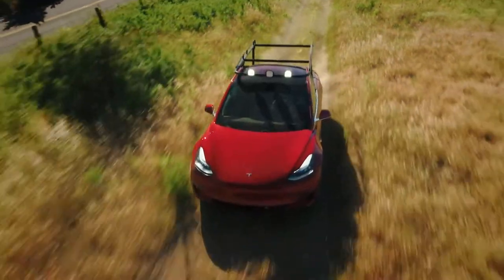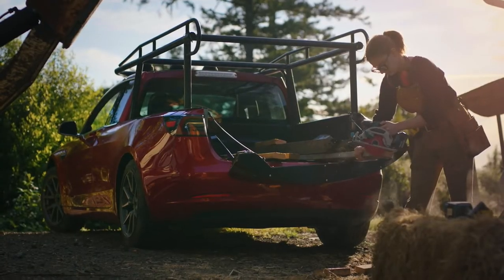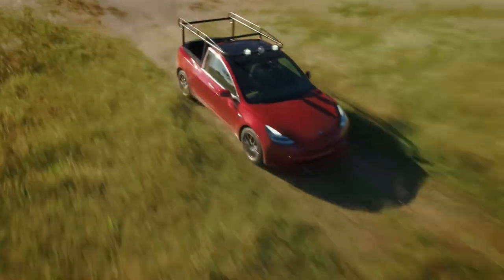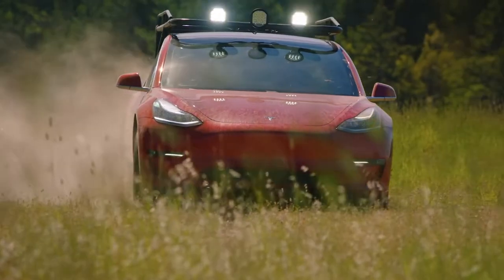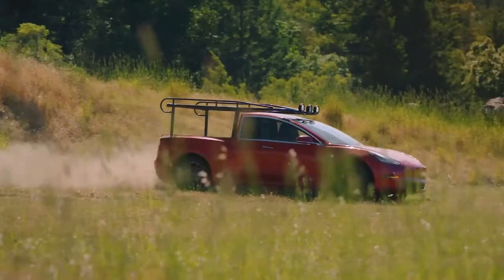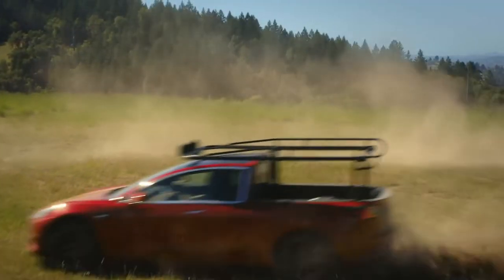I don't know if Europeans will ever understand that Americans are crazy about their trucks. And you see they want to do everything with it — they're going to haul stuff, they're going to weld, they want to pack stuff on the back. They are just crazy about their trucks. So crazy that they converted a Tesla into a truck.